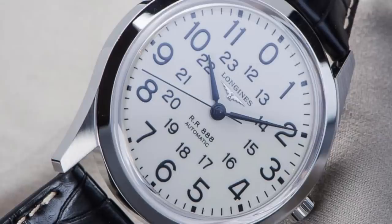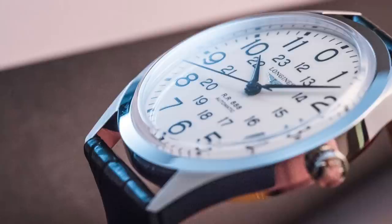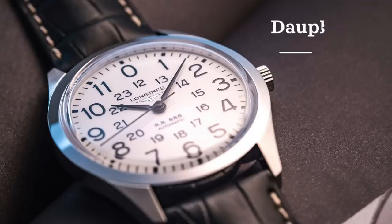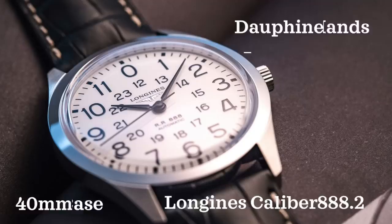Whenever I'm looking to buy or recommend a watch, I always try to look for history, design, value, and versatility — and I think the Longines Railroad scores in all of these areas. The watch pays tribute to the early 1960s railroad-grade designs of that era, primarily the Longines Railroad watch. The design really mixes simplicity with functionality: it features 12 and 24-hour markers, a clean white dial with dolphin hands, and a 40 millimeter case powered by the Longines caliber L8882, a modified ETA movement.